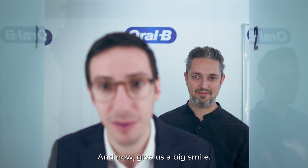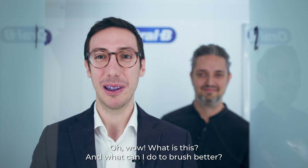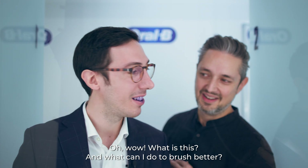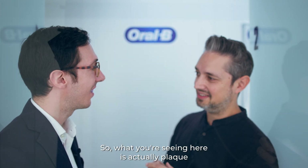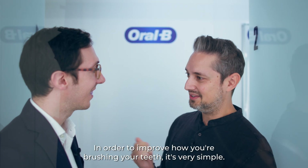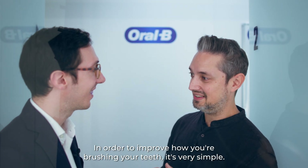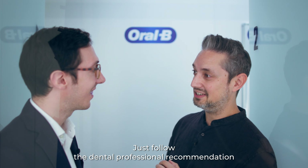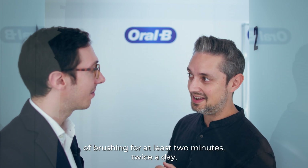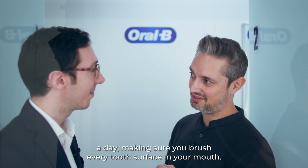Now give us a big smile. What is this, and what can I do to brush better? What you're seeing here is actually plaque that's been revealed by the disclosing tablet. In order to improve how you're brushing your teeth, it's very simple — just follow the dental professional recommendation of brushing for at least two minutes, twice a day, making sure you brush every tooth surface in your mouth.